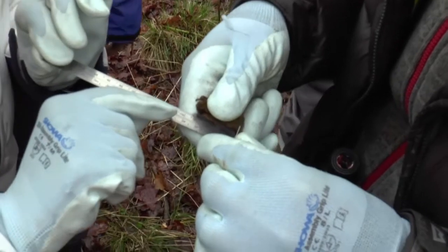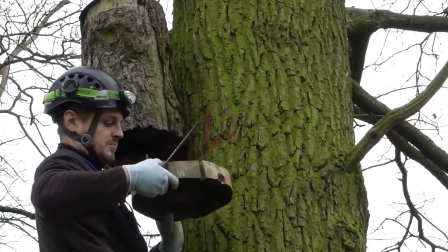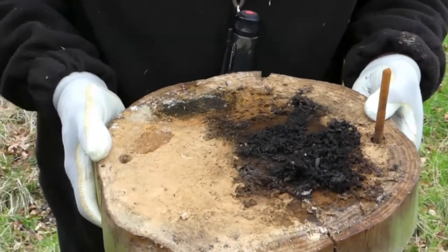Because bats are protected species, we're not allowed to disturb them intentionally without going through the proper checks. So before any work is done in the museum or anywhere like that, bats are taken into consideration. And also in the wider landscape, we consider bats before we do any work on trees or anything like that.